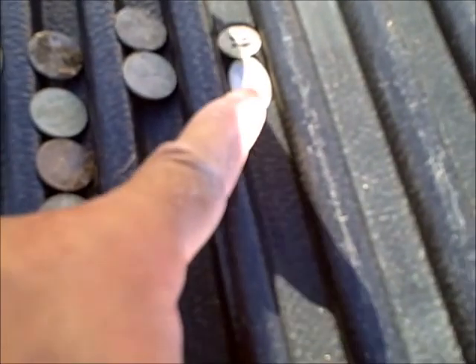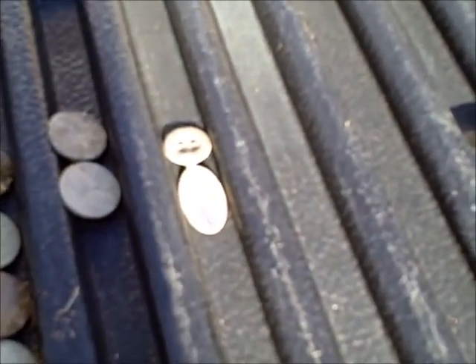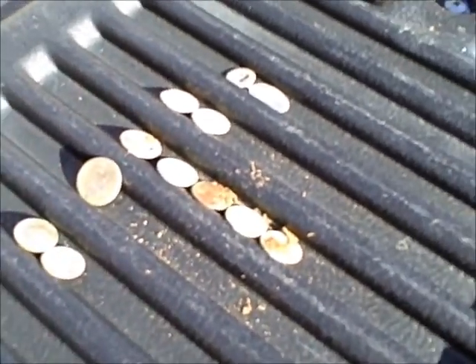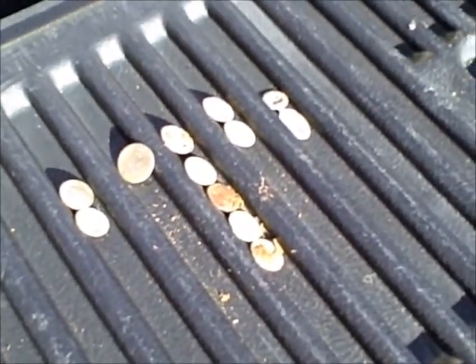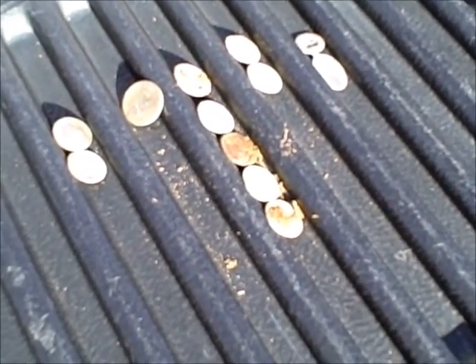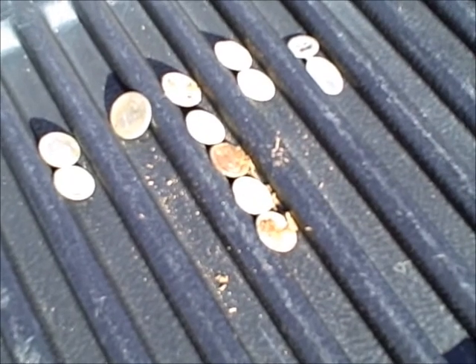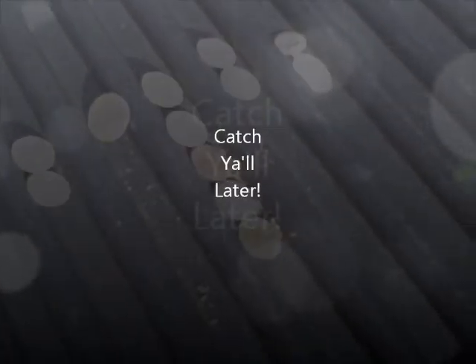Here's what we got today: a button, this little charm or tag of some kind, two dimes, a nickel, and seven pennies. Worked some grassy areas that we hadn't worked before and lucked out. Until next time, we'll catch y'all later.